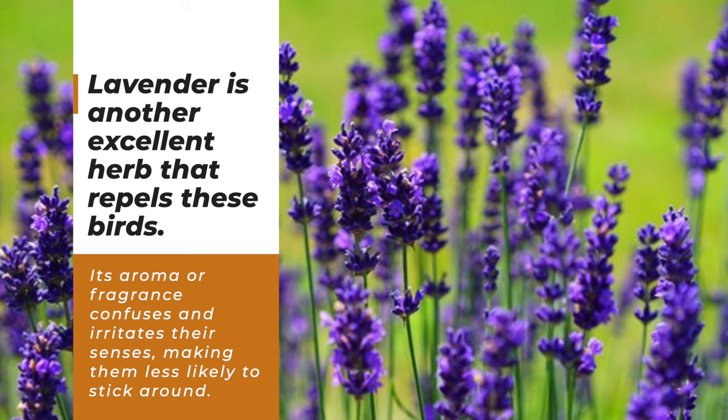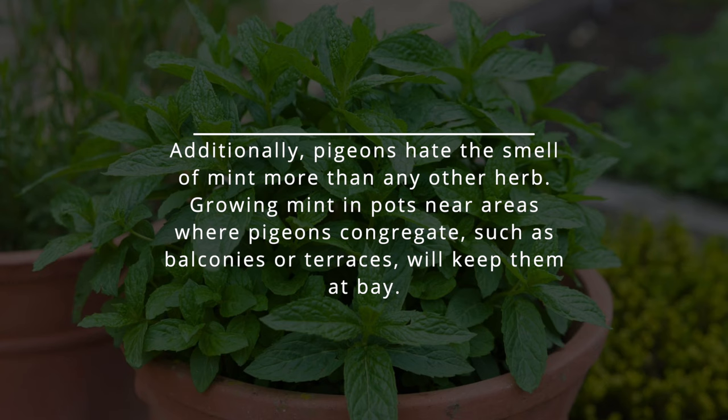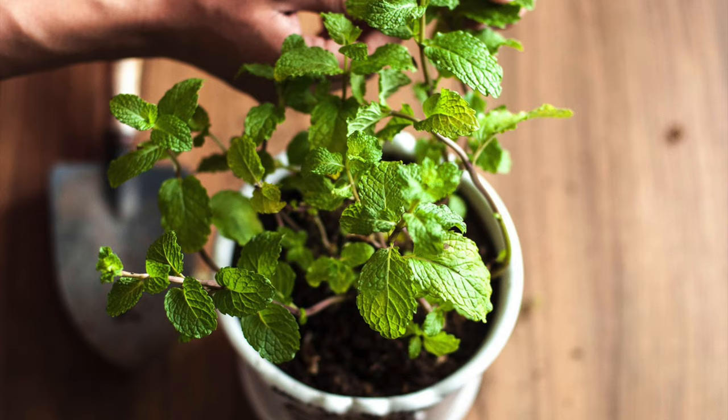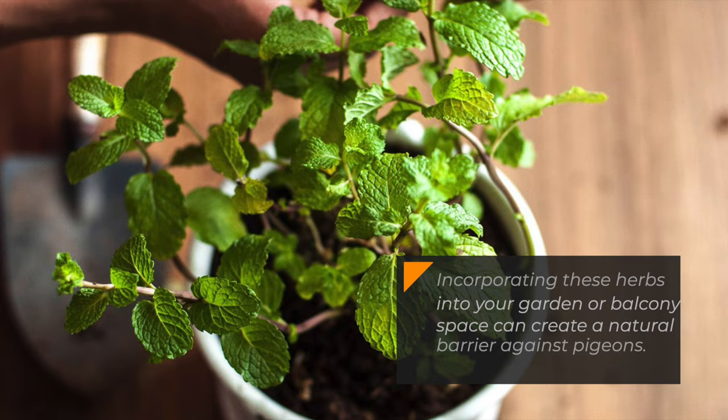Additionally, pigeons hate the smell of mint more than any other herb. Growing mint in pots near areas where pigeons congregate, such as balconies or terraces, will keep them at bay. Incorporating these herbs into your garden or balcony space can create a natural barrier against pigeons.